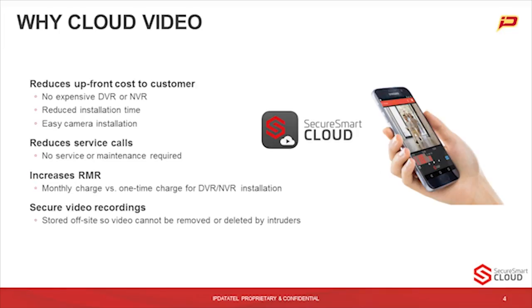Let's talk a little bit about why folks should consider cloud video. It really reduces the upfront cost to the customer. You don't need an expensive DVR or NVR to make all of this work. That alone gives you a reduced installation time. The cameras being IP, it's a very simple enrollment process through the app, which provides for an easier camera installation.